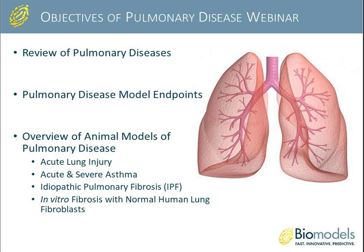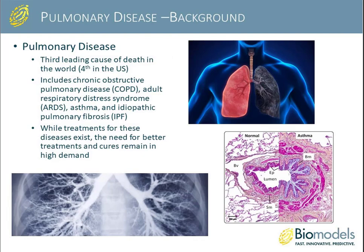Today's webinar will be laid out initially as a review of pulmonary diseases, including their economic impact and morbidity and mortality. I will then review pulmonary disease model endpoints often assessed in the clinic, and then go over a number of pulmonary disease models offered at BioModels, including acute lung injury, asthma, pulmonary fibrosis, as well as an in vitro fibrosis model for screening drugs.